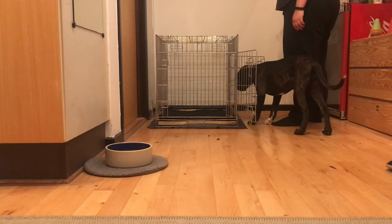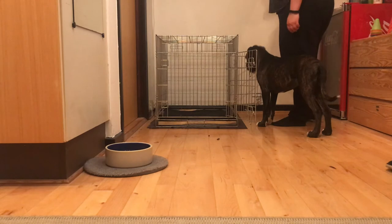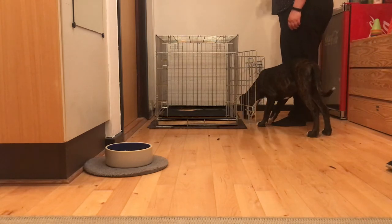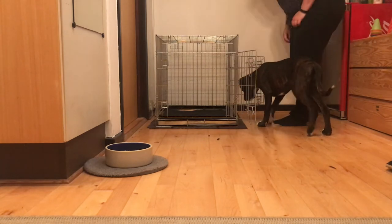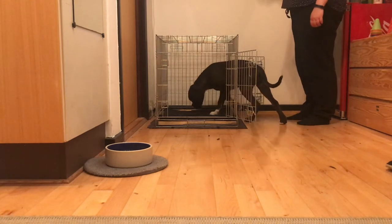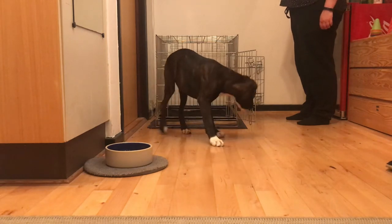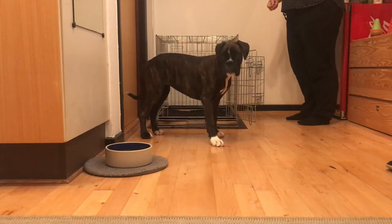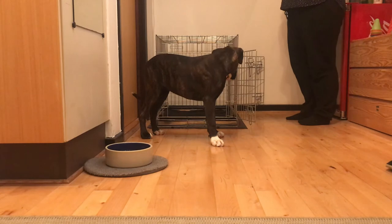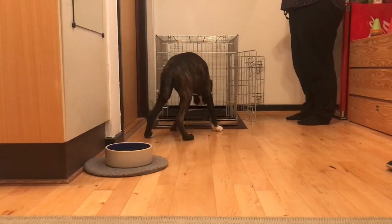When introducing the crate, it's important to offer the dog the freedom to enter and exit the crate at her own pace. So if you have a crate with two doors, I would recommend that you leave both doors open in the beginning, just like shown in this video. If you don't have a crate with two doors, don't sweat it — just be ready to allow your dog a bit of extra time to get used to walking into a small closed space.